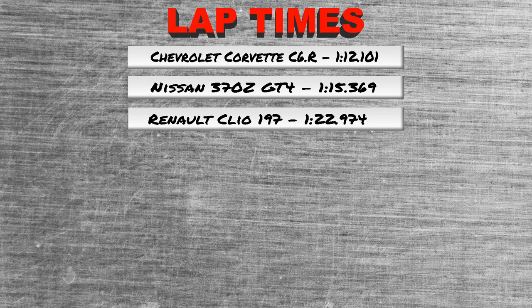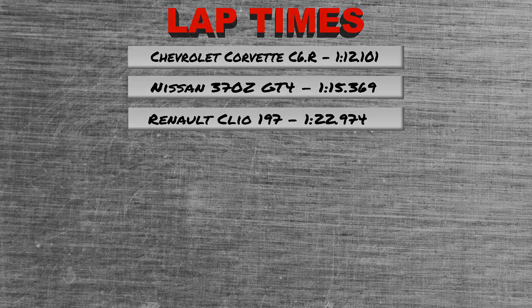Next time we will have another car obviously, and we will see how that one plays out and how it performs on the track. I want to thank you guys for watching — if you enjoyed the video, I would really appreciate a like. And that's it for me, see you next time with another Top Gear video. Goodbye.